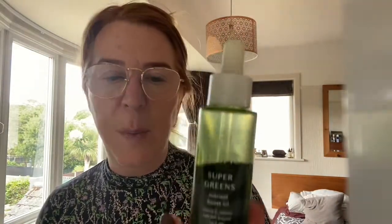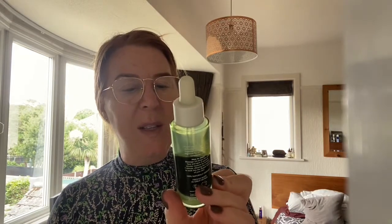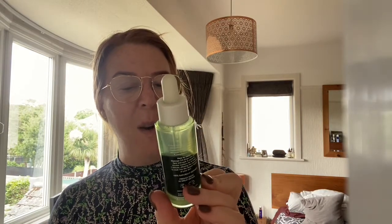Now once you've done your moisturizer, I put a couple of drops of facial oil right at the end as well — when I'm doing a facial and when I do it for myself. That world is another massive world. But I love Supergreens — this is packed full of supergreens with Vitamin C, Tamanu, Kale, and Broccoli Seed.